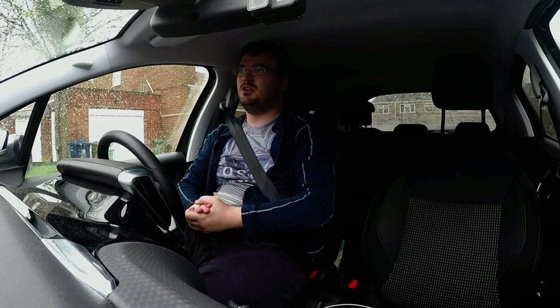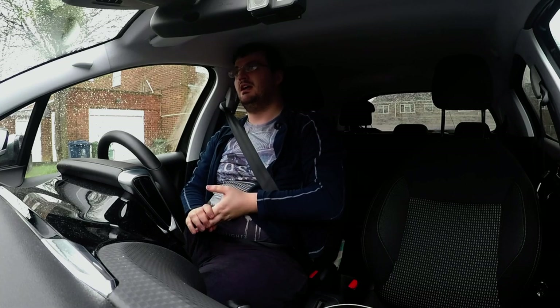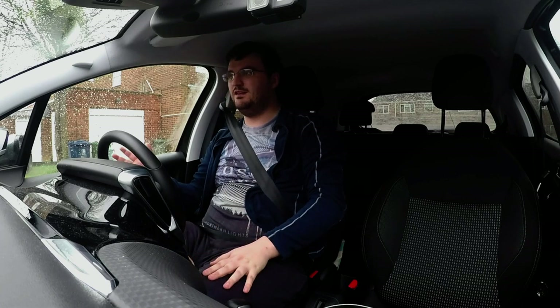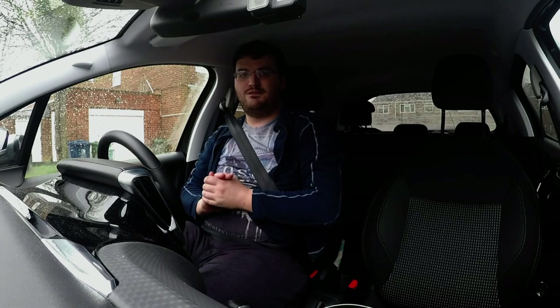Hello everyone and welcome back to BRM Driving School. We've got another one of our videos today about what you might be asked to do on your driving test, what things to be careful of, and anything in particular you need to know beforehand.